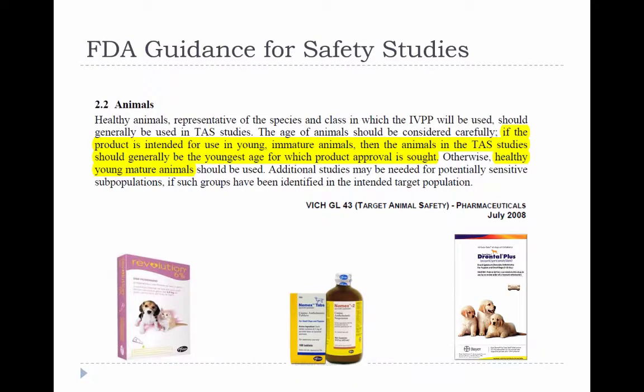Why is that? In the United States, at least, it's because industry guidance suggests using basically healthy, young, mature animals for safety testing, unless there's a specific goal to market the drug for younger patients. And in some cases there is — for example, with a lot of parasite control products.